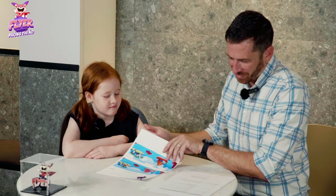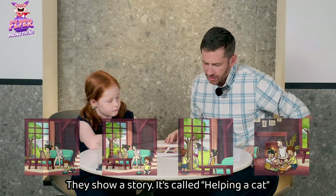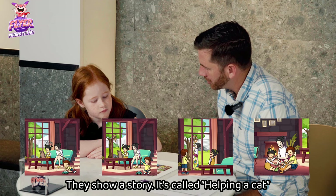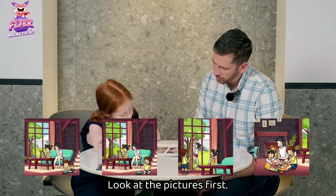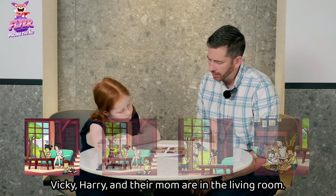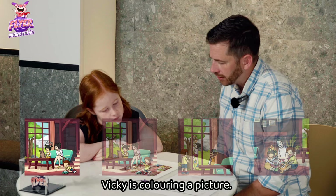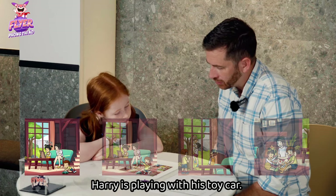Now look at these pictures. They show a story. It's called Helping a Cat. Look at the pictures first. I'll get the first one. Vicki, Harry, and their mom are in the living room. Vicki is coloring a picture. Harry is playing with his toy car.